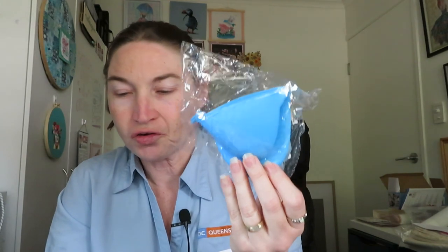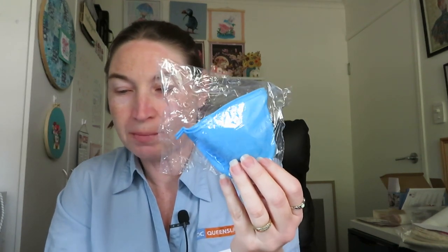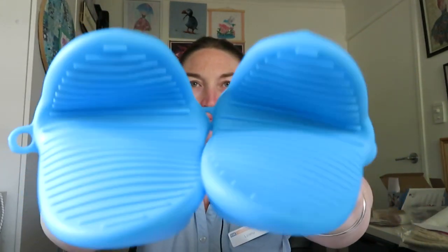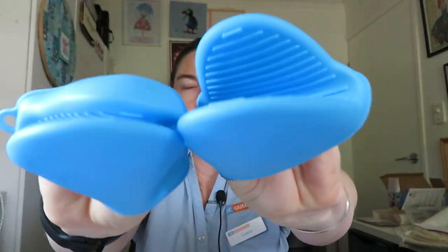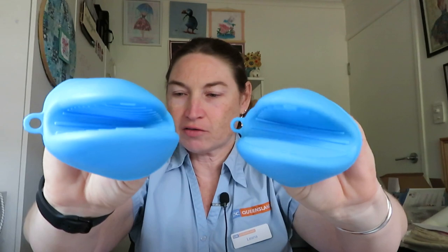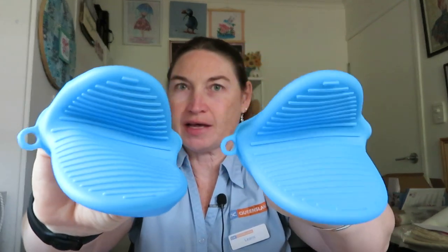I've got these — it's a two-piece silicone mini oven mitt. You know when you're trying to get stuff out of the microwave and instead of getting a tea towel, you can use these. They've got grippy bits on them. I paid $2.58 for them, and they'll come in handy getting stuff out of the microwave.